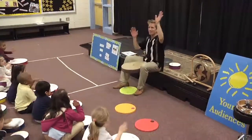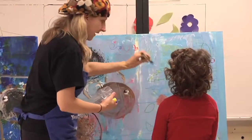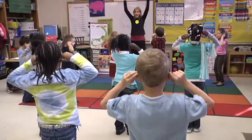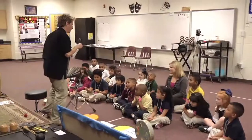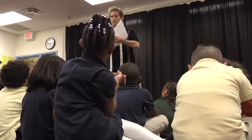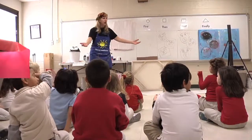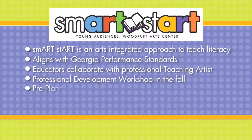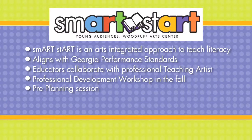Young Audiences continues to transform the lives and learning of young people through the arts by aligning its Smart Start program with Georgia performance standards in both English language arts and fine arts. Kindergarten teachers partner with teaching artists to develop and design curriculum that focuses on the student's ability to retell a story through an art form. The teaching artist then visits the school prior to the residency for an on-site planning session to finalize lesson plans, assessments, and expectations.